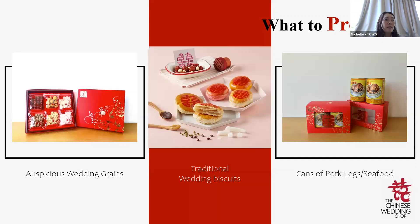On Guo Da Li day, the groom will bring over food items and gift items to pass to the bride's parents. The items to bring differ family to family, usually according to both families' dialect groups. Common items include the pin jin (dowry money), gold jewellery, and auspicious food items such as 12 or 18 oranges, an even number of wedding cakes, two bottles of alcohol, and auspicious grains such as red dates (representing 早生贵子), longan (representing 圆圆满满).